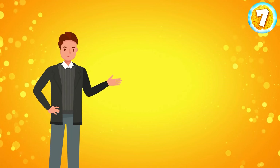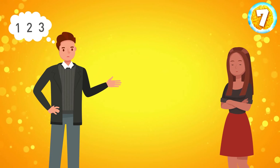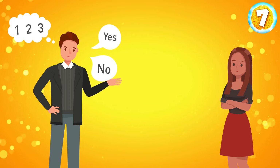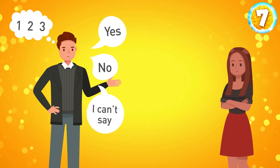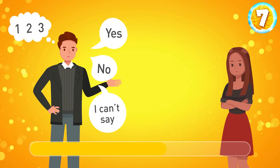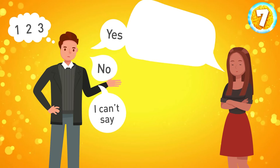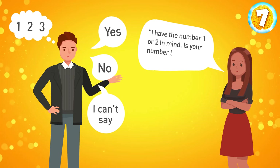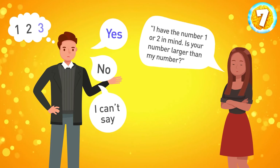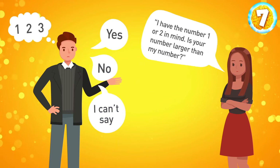Oliver has in mind one of three numbers: one, two, or three. Charlotte is allowed to ask him just one question to figure out which number it is, and Oliver can answer only with no, yes, or I can't say. Which question should Charlotte ask? She can say: I have the number one or two in mind — is your number larger than my number? If Oliver answers yes, it means he's chosen three. If he answers 'I can't say,' the number is two. And if he says no, his number is one.